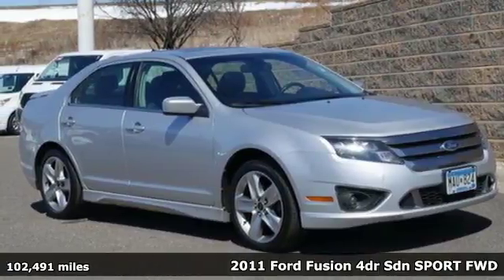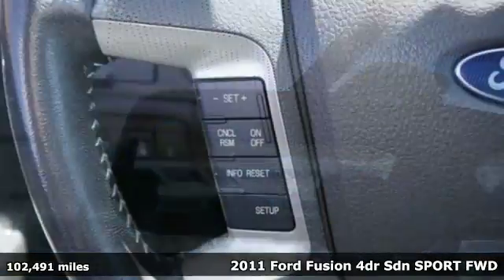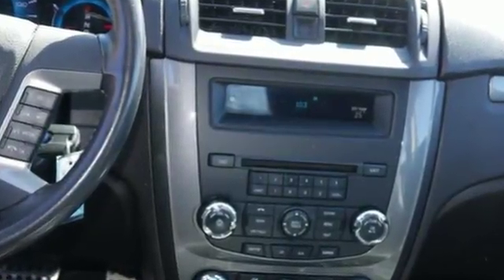It's a 2011 Ford Fusion. Steering wheel cruise controls, four-wheel anti-lock brakes, stability control, electronic speed proportional power steering, a chrome grille, and post-collision safety system all come standard in this top-rated mid-size sedan.